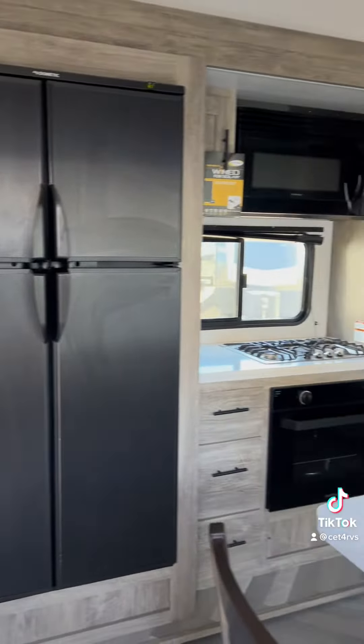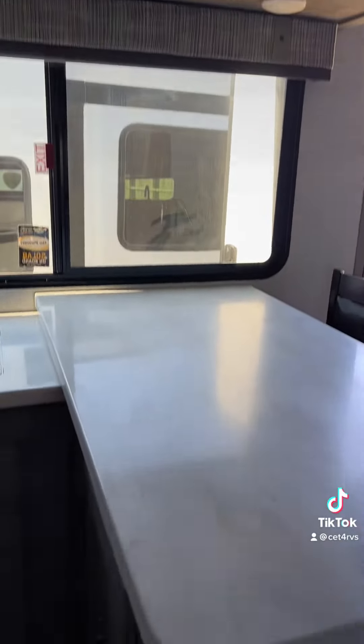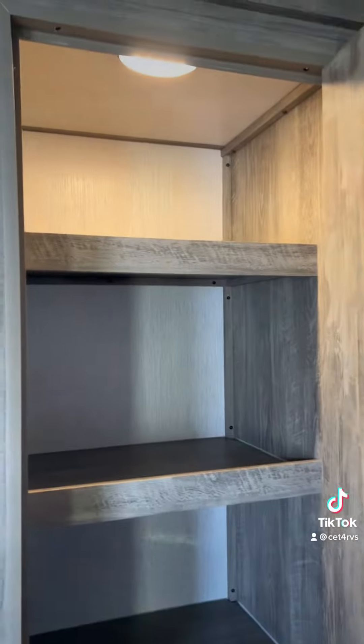This floor plan features a huge kitchen and it's also a one and a half bath. The kitchen features lots of counter space with a window that faces towards the camping area and also a full-size pantry with a sensor light.